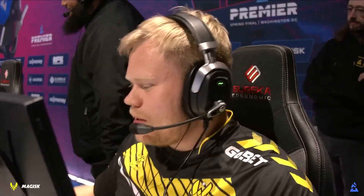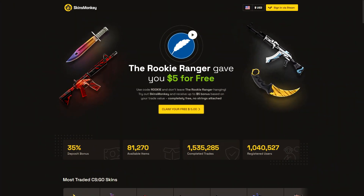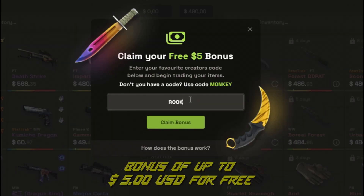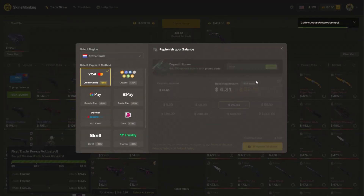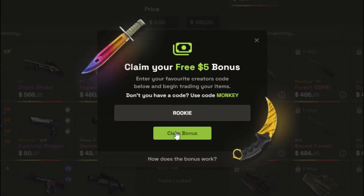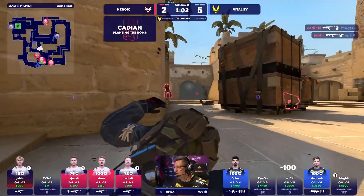There are other ways to cash out smaller amounts of money as well. There's also a way to cash out involving CS:GO skins.